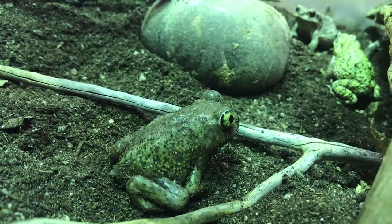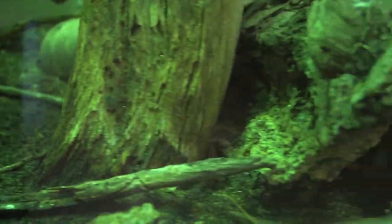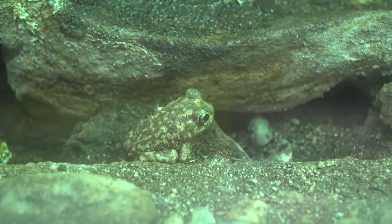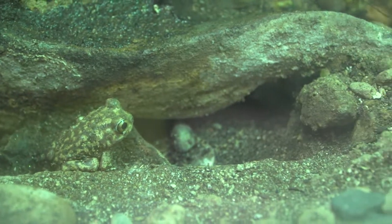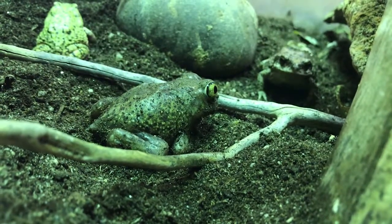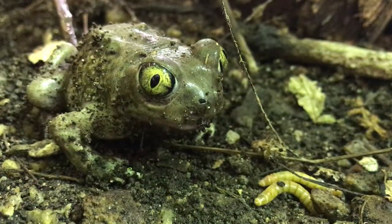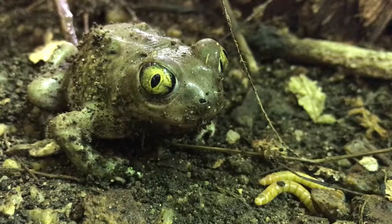Couch's spadefoots have tiny keratin plates on their back feet that are used to burrow down into the soil. They spend most of the year underground, but when monsoon rains come they feel the vibrations on the ground and unearth themselves. They emerge to breed and can go from egg to tadpole to adult in just a couple of weeks. If necessary, they are able to consume enough food in a day to survive for a year.